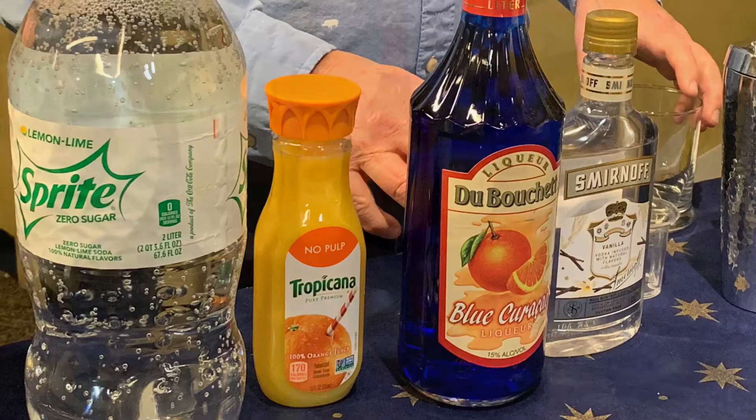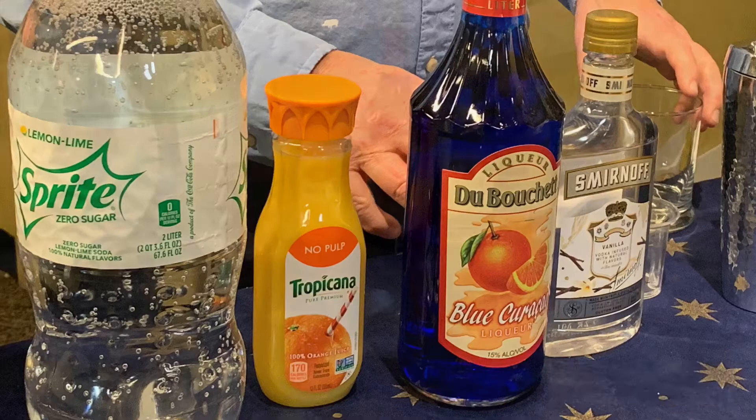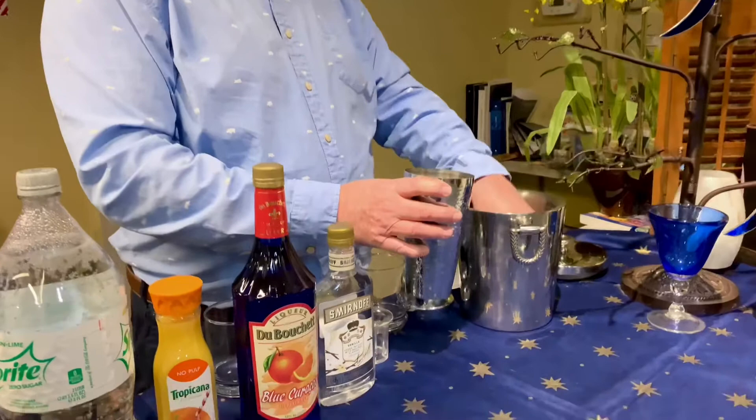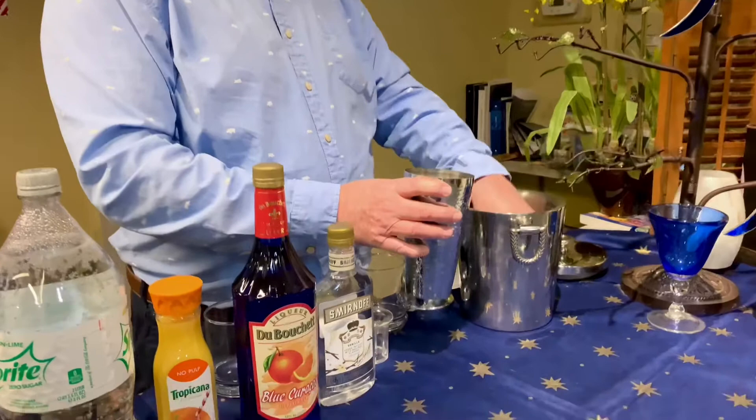You're going to need vanilla vodka, some blue curaçao, orange juice, and a clear lemon-lime soda. In your shaker, you just want to fill it with ice, then add one and a half ounces of the vanilla vodka.